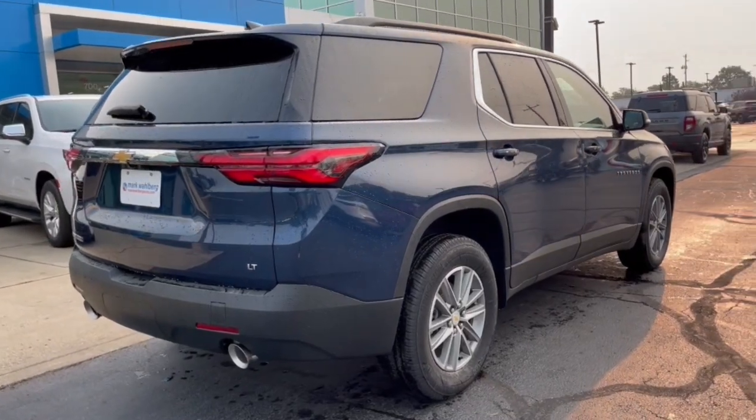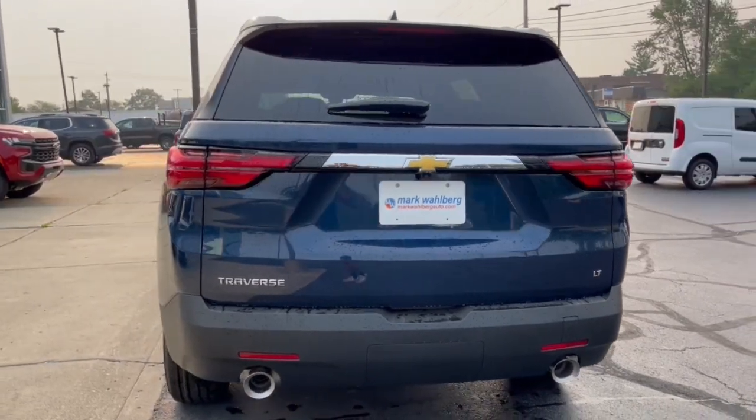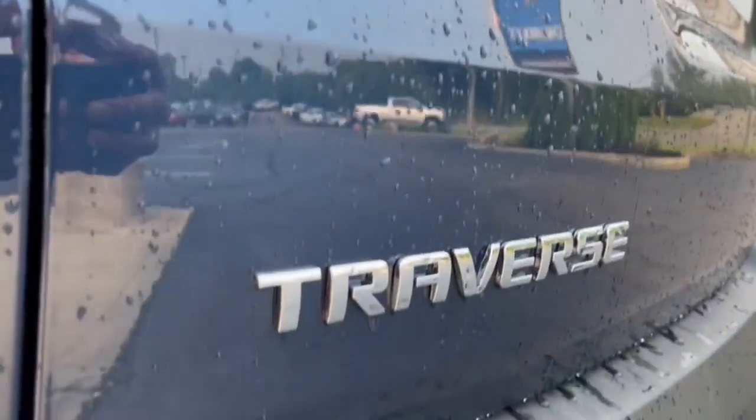Pre-collision system, lane departure warning, heated driver's seat, keyless entry, third row seat, satellite radio, V6 cylinder engine, heated mirrors, keyless start, lane keeping assist.